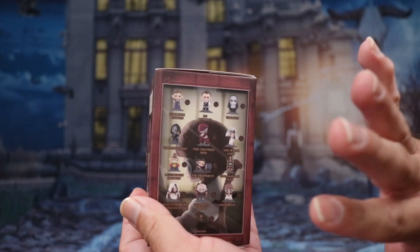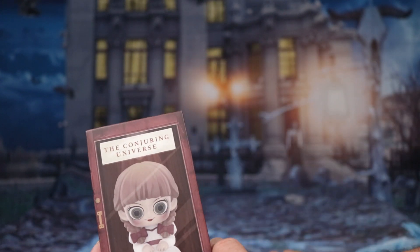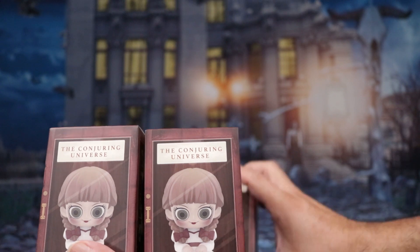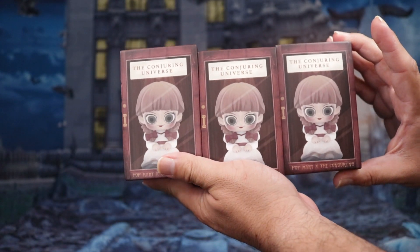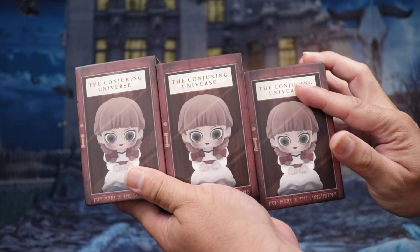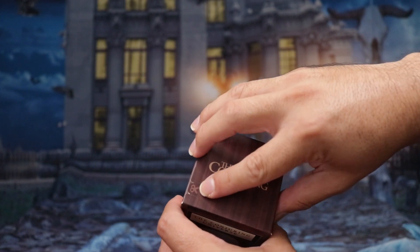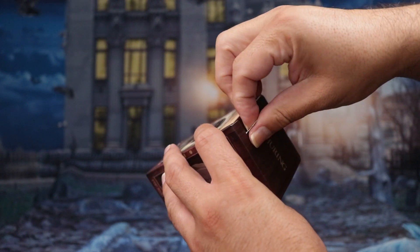I'm hoping we at least get an Annabelle — if I get a second one, one's going to Pete and one's for me. She's already on the cover so we know she's like the main character. Let's go ahead and start with the first one, fingers crossed that we get her. It has a little tab up here for you to open.